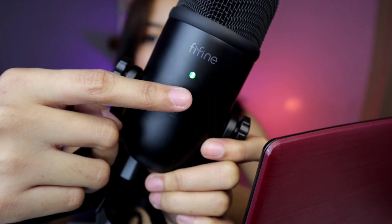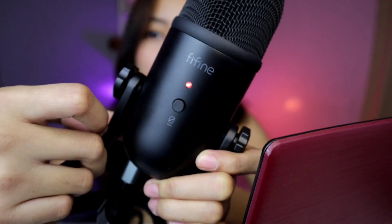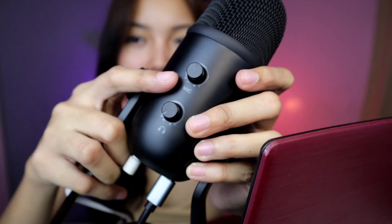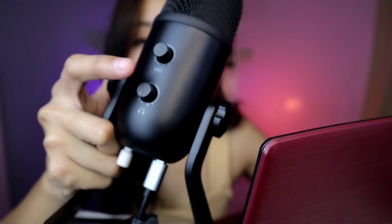Meron na ako ditong Audacity na application at ipapakita ko sa inyo kung paano mag-record dito — super dali lang. Itong K678 ay pwede nyo gamitin for live streaming, podcast, ASMR, audio, or music recording — also for vlogging, kumbaga all-in-one na sya. Dalawang indicator dito kay FIFINE K678: kapag nakagreen sya, naka-on. Kapag pinindot nyo itong button, mag-red sya — ibig sabihin naka-mute. Para i-unmute, kailangan lang syang i-click ulit.